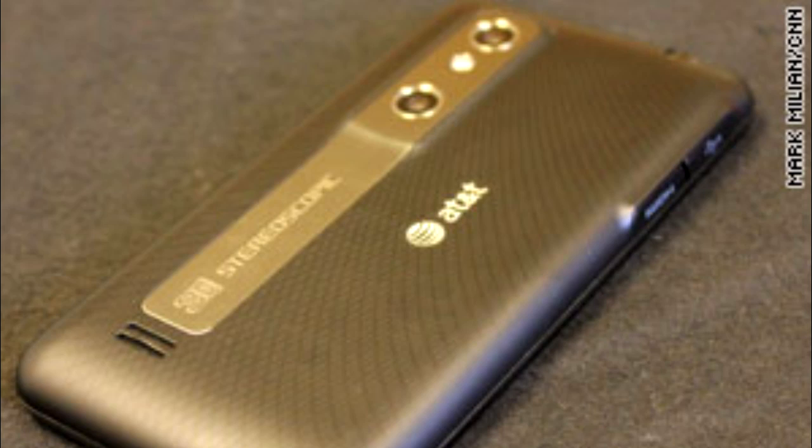At the moment, there doesn't seem to be a big option to download or buy more games. This isn't the only 3D phone out there — Sprint released a similar product by HTC called the Evo 3D, and that came out in June. Admittedly, it costs twice as much as the Thrill, but runs on a slightly newer version of Android and the faster 4G network.